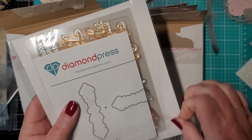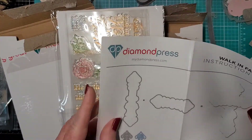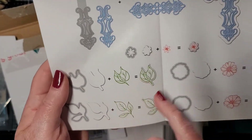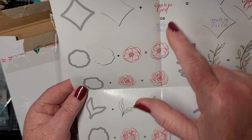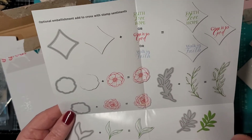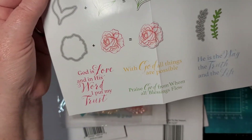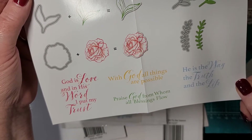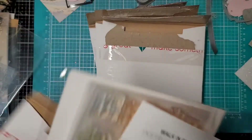Flowers — let's see what this looks like really quickly. Beautiful flowers. So that's what it's going to look like, and then there's leaves, and it looks like three different flower stamps and dies. Oh, and more — Faith, Love, Hope. You can stamp these inside. 'Give it to God,' 'Walk in Faith,' little sprigs. Oh look at the roses — gorgeous! Beautiful sentiments: 'He is the way, the truth, and the life,' 'With God all things are possible,' 'Praise God from whom all blessings flow.' Amen to that — this is really pretty.